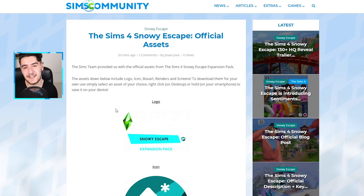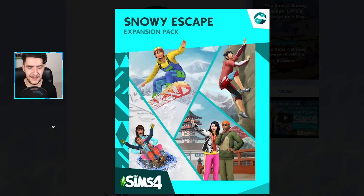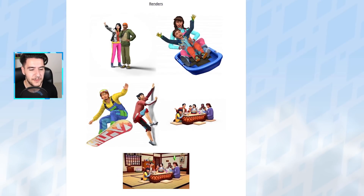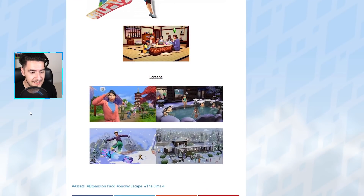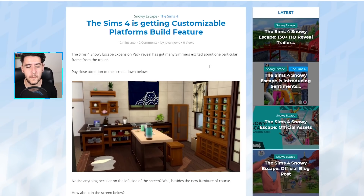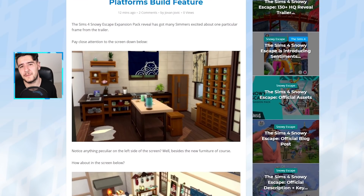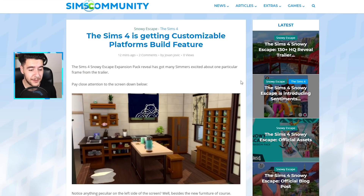You can also check out the official assets for The Sims 4 Snowy Escape on Sims Community — the logo, icon, and box art, which is now in the style of The Sims 3 box art. We also have the official renders with great hairstyles, furniture, and culture added with this pack. The customizable platforms are 99% going to be a base game update feature, just as major build features have been introduced with expansion packs but delivered through a base game update right before release.